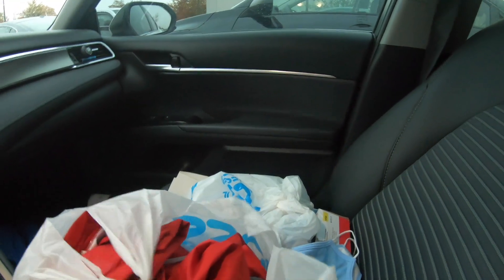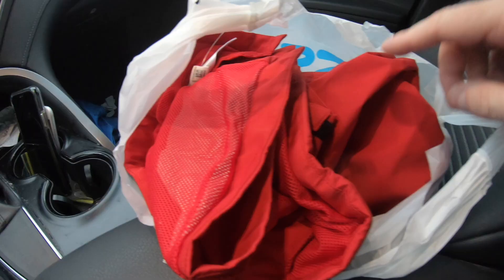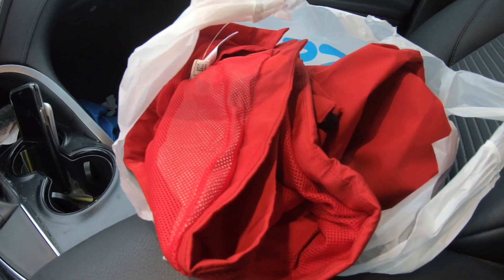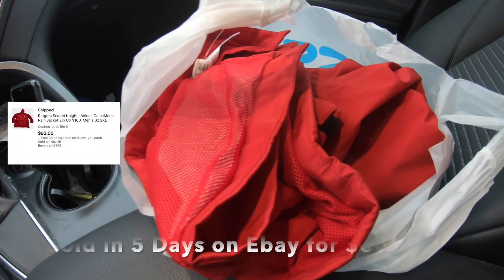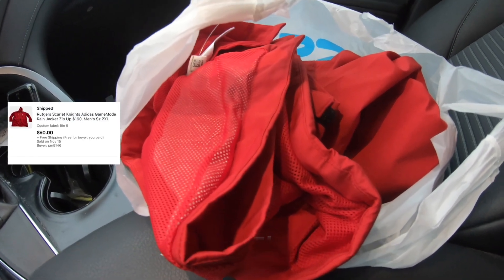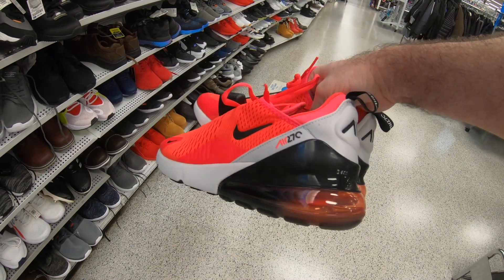We're just out of Ross number one and only got one thing — this Rutgers Game Mode rain jacket. Regular price $160, Ross price $14.99. For that price I'm bound to be able to flip it. It's a nice rain jacket; I'm hoping to get $70 to $80 out of it, at least half of retail if not a little more. On to the next Ross.